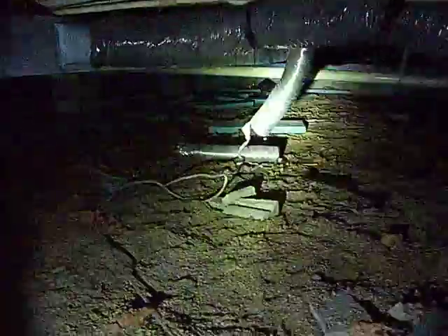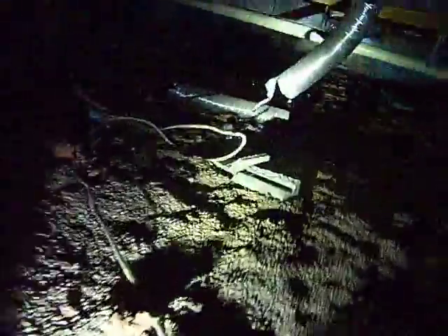And then behind me here, you can see the dryer vent. It's also breached and venting into the crawlspace. So a lot of moisture and humidity coming in here that's unnecessary.